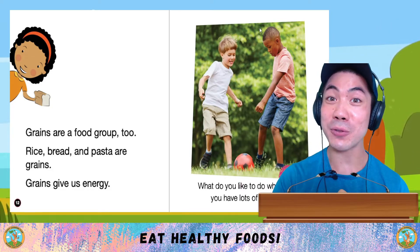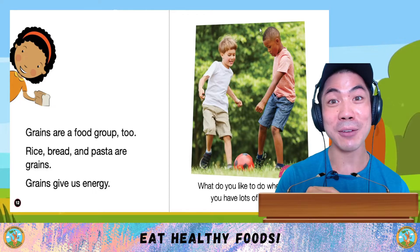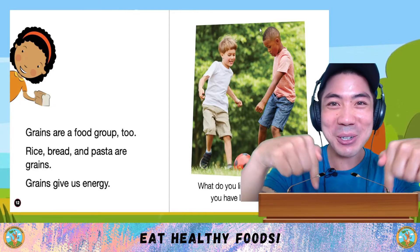What do you like to do when you have lots of energy? These boys like playing football. What about you? Let me know down below.